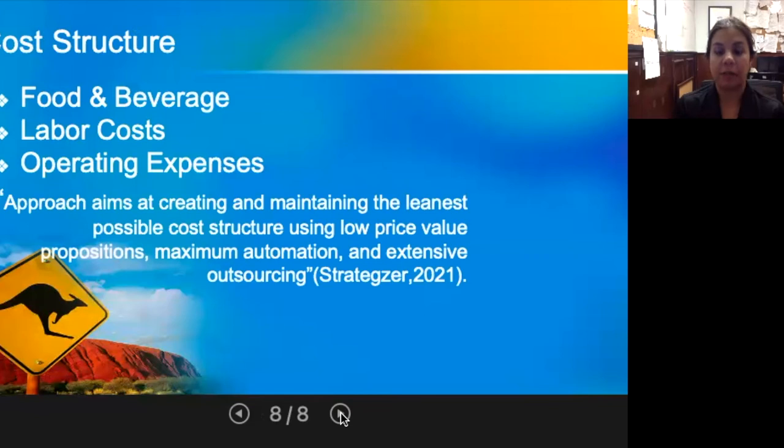Food and beverage, labor costs, and operating expenses all have a direct impact on Outback Steakhouse's ability to deliver the value proposition. Food and beverage costs are on average the most expensive costs incurred, including all food, beverage, and distribution set up by Bloomin' Brands. Labor costs include the incentives given to employees to deliver quality service — paying employees a fair wage is essential for them to come to work and provide the expected level of service. Fair pay also helps reduce turnover and increase employee retention.